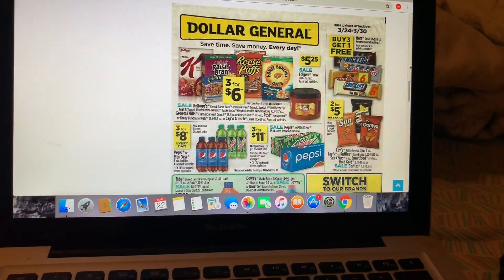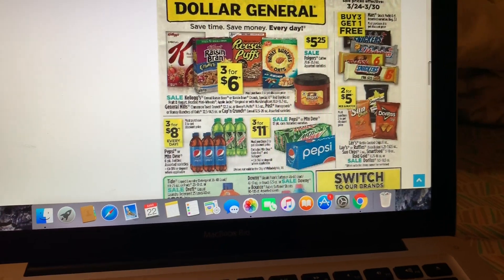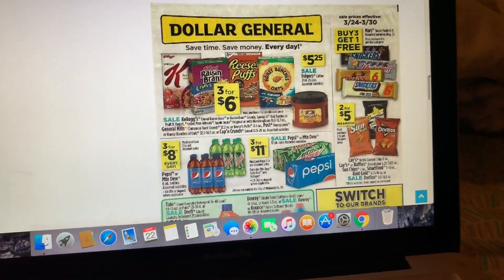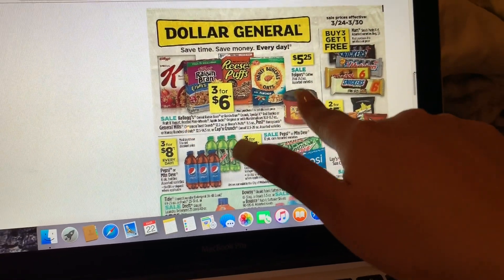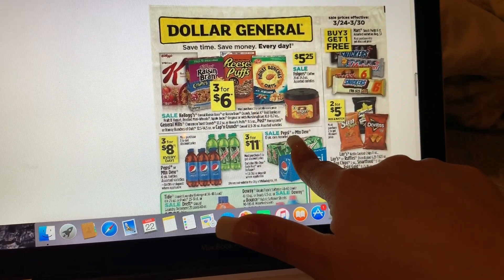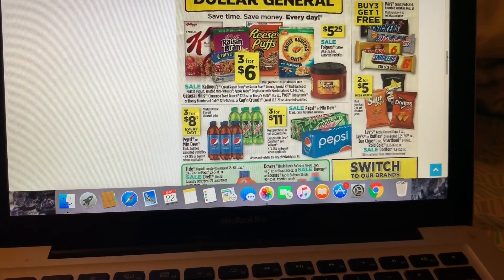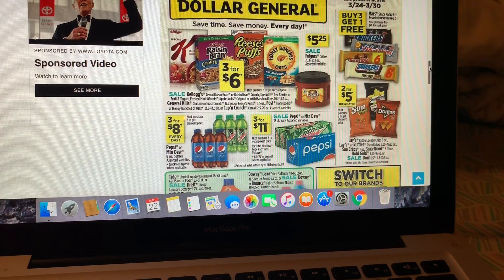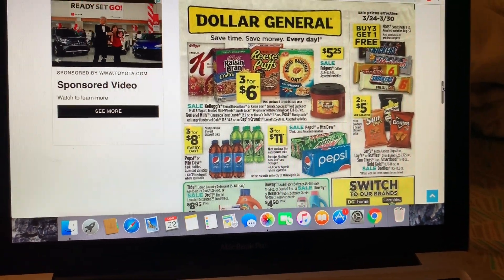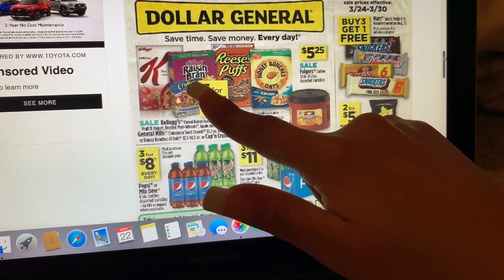Hey friends, welcome back to my channel. In this video I'm going to share with you guys the early ad preview for Dollar General for the week of March 24th through March 30th. Remember, for some of these deals you could do early activation after 7 PM — Dollar General does have early activation after 7 PM. Let's start here with the ad.